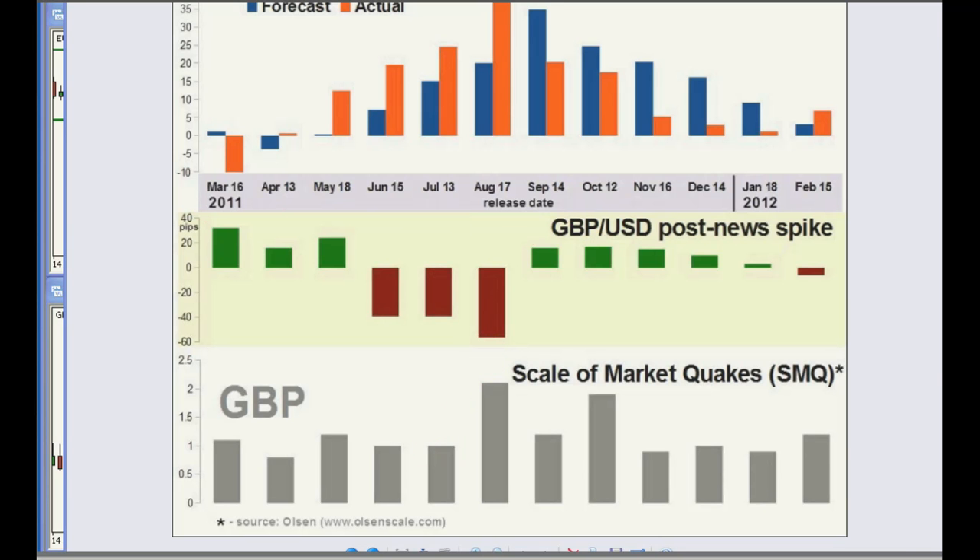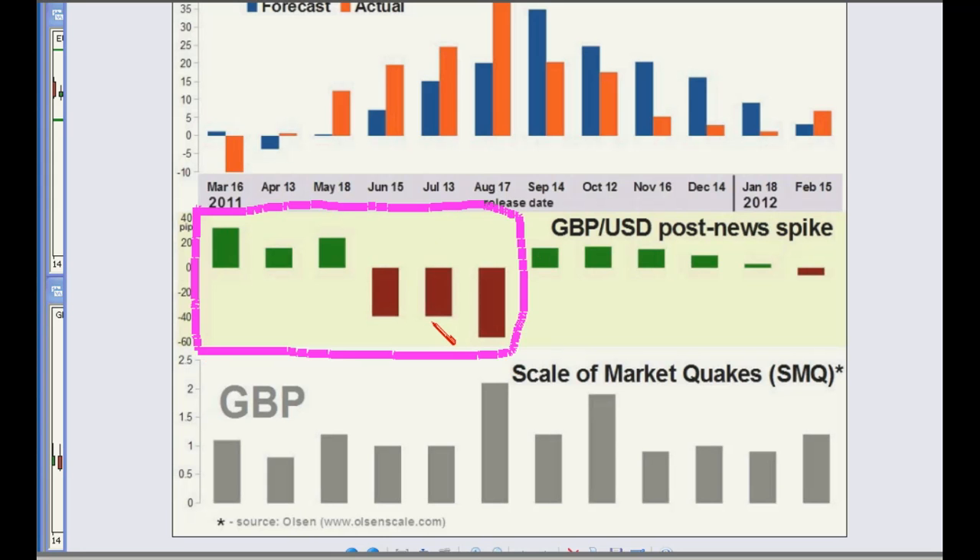Looking at the history of responses and focusing on the magnitude — whether up or down — over the past 12 releases, for a period of about six months there were some notable moves: at least 20 pips, sometimes 40 to 55 pips, in response to a higher or worse-than-expected claimant count change report. But then look at recently on the right — in recent months, much, much smaller reactions.